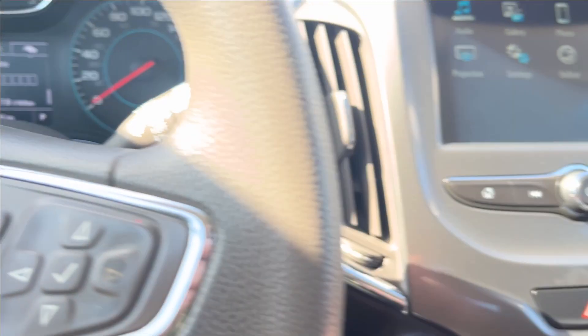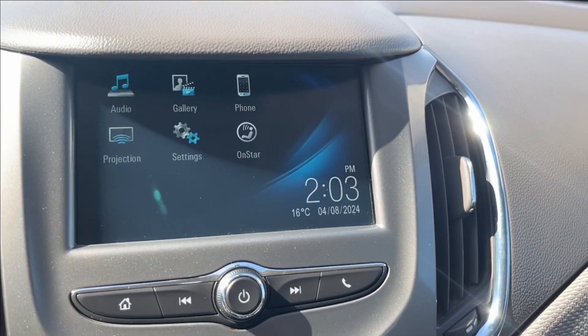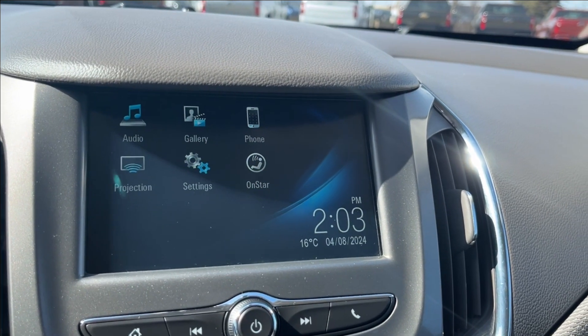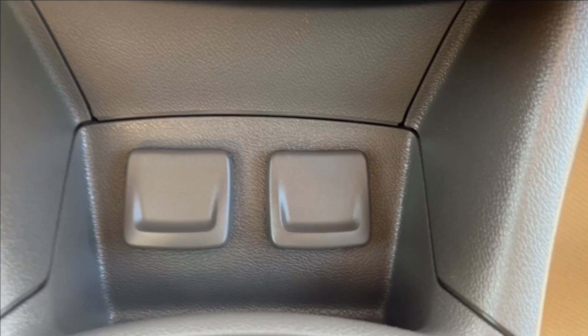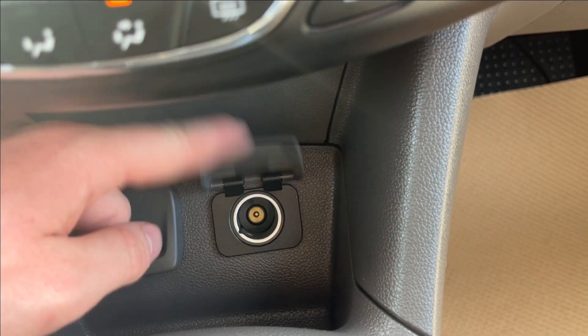It's going to be push-to-start. You're going to have your climate control here with the heated seats right below. Of course, onto the infotainment system — you're going to have your phone projection as well as your Bluetooth connectivity and OnStar services with a subscription. You'll also have a USB port as well as a 12-volt DC port.